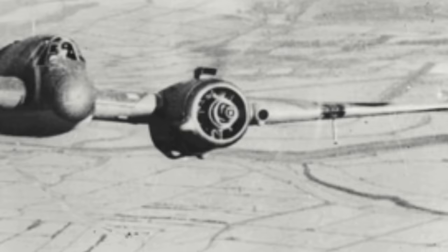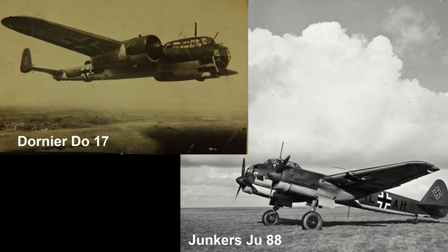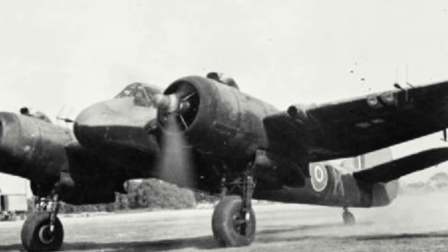On the 25th of October 1940, a Beaufighter of No. 219 Squadron shot down a Dornier Do-17Z, claiming the first aerial victory for the type. On the night of the 19th/20th of November, No. 604 Squadron recorded the Beaufighter's first radar-assisted victory, shooting down a Junkers Ju-88. The introduction of ground-controlled interception radar stations in January 1941 allowed for the Beaufighters to be utilized much more effectively.